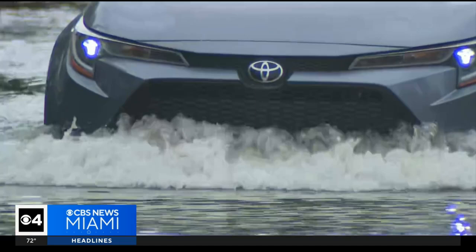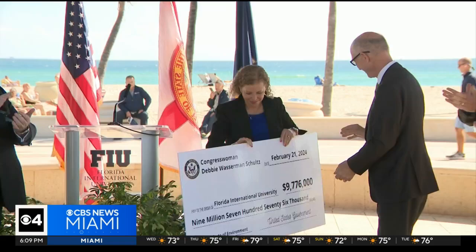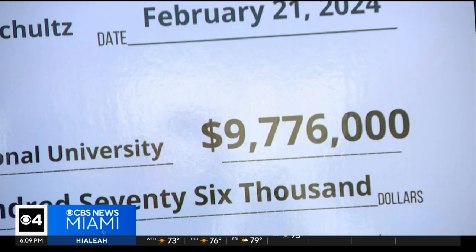Rainy day flooding in South Florida is nothing new and neither is sea level rise. Climate change, global warming, and sea level rise is not a someday thing in South Florida — it's a right now thing, and so our cities are really having to make investments. Congresswoman Debbie Wasserman Schultz provided nine million dollars to Florida International University to start the process of creating 160 saltwater intrusion monitors up and down the South Florida coastline.